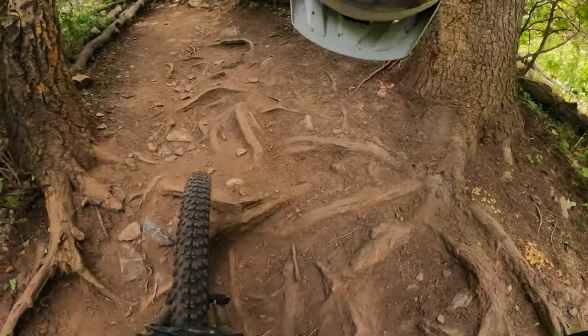I almost endo'd going uphill on a mountain bike, and I've never done that before. This one was a little tough to control in the rough, rooty bits.